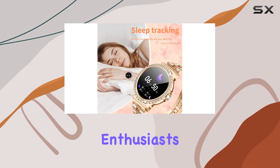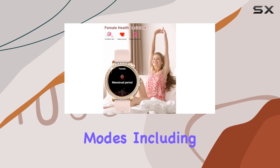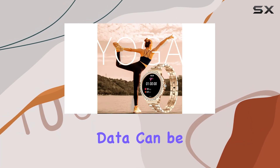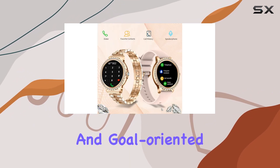For the fitness enthusiasts out there, this smartwatch has you covered. It supports various exercise modes, including walking, running, and yoga. The detailed exercise data can be easily viewed in the FitCloud Pro app, making your fitness journey more scientific and goal-oriented.